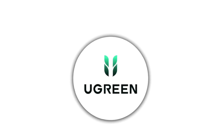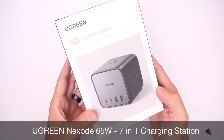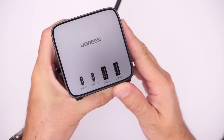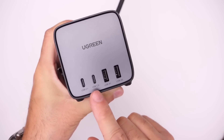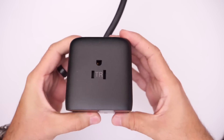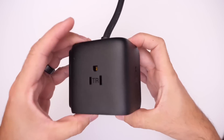Today's video is sponsored by Ugreen and their 65-watt DigiNest Cube. This is a nice-looking 7-in-1 charging station for your desk at home or at work. It has two USB-C ports on the front, two USB-C ports on the front as well, and three ports going around the top and sides as you can see right here.